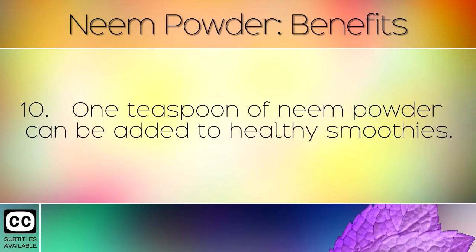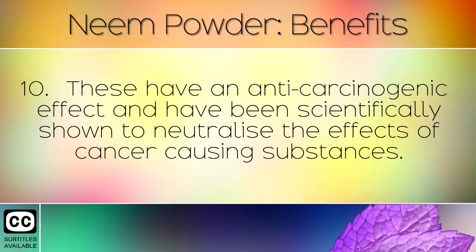One teaspoon of neem powder can be added to healthy smoothies. These have an anti-carcinogenic effect and have been scientifically shown to neutralise the effect of cancer causing substances.